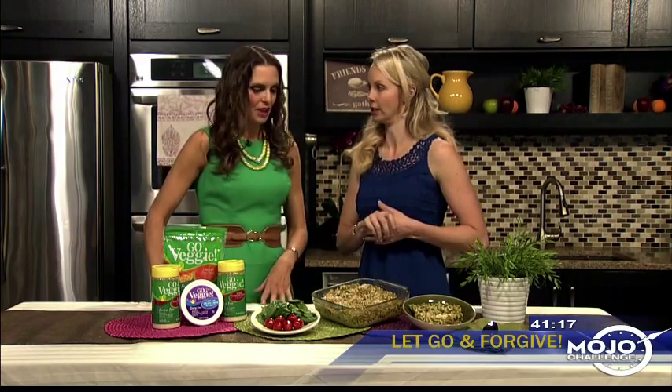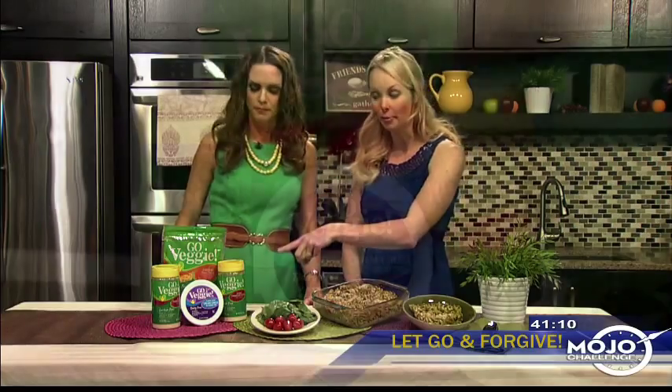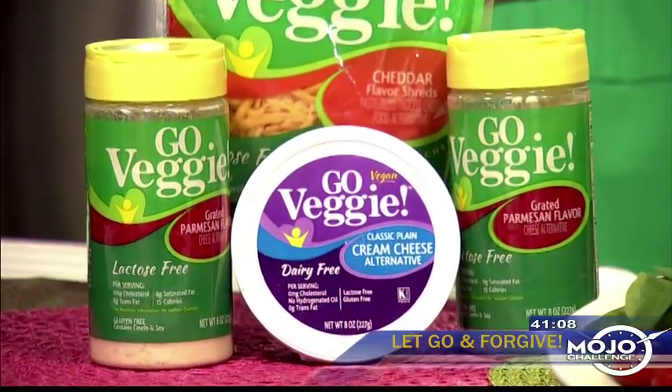So we made the mac and cheese and it looks really good. We used not one, not two, but three of the Go Veggie products: the parmesan cheese, the cheddar shreds, and the cream cheese for creaminess.